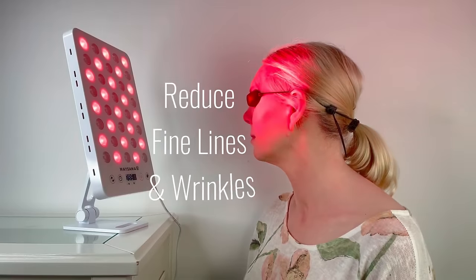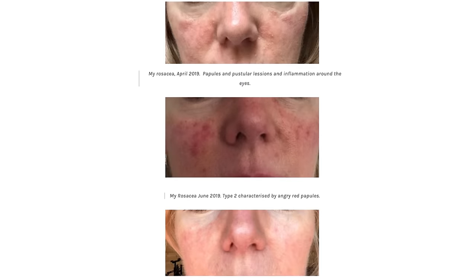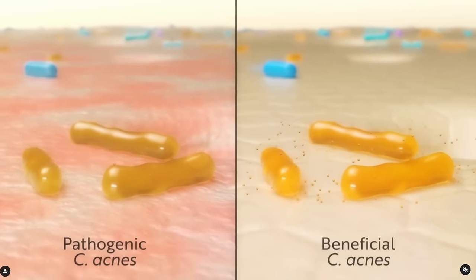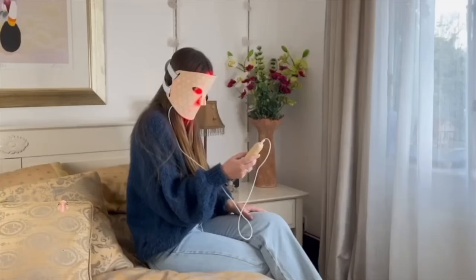Bev has spent considerable time poring over the research around red light to find the right approach to treat rosacea, which she's struggled with on her own skin. She's been able to share some great advice with us in the past around how to use red light safely and effectively without overdoing it. I'll link to that interview below. But with some of my more recent conversations focusing on the skin microbiome, I wanted to find out what impact, if any, red light could have on the microbes that live on our skin, which are thought to play a role in our immune system and in keeping our skin healthy. Considering Bev has a degree in microbiology and virology, she's been able to look into this for us, and you'll hear about the impact red light could have on the microbiome and why she's particularly enthusiastic about the potential of pulsed light.